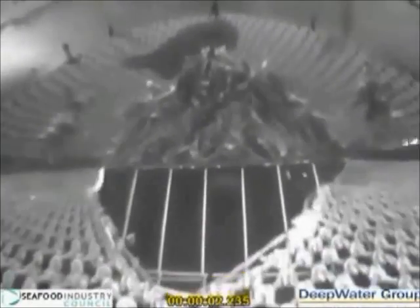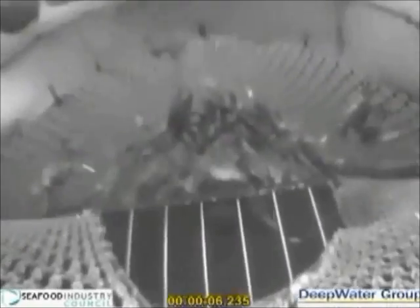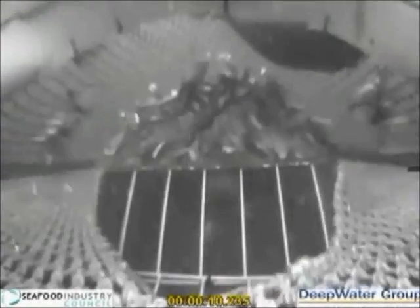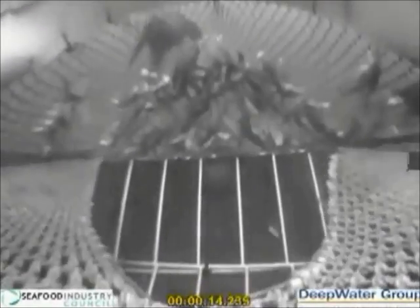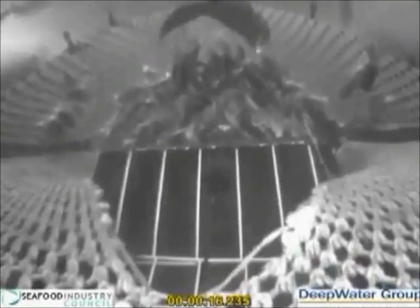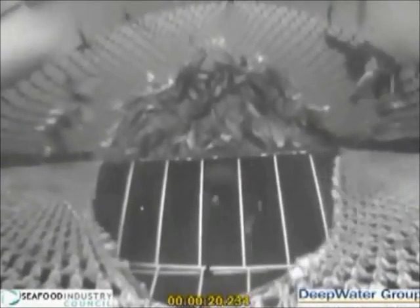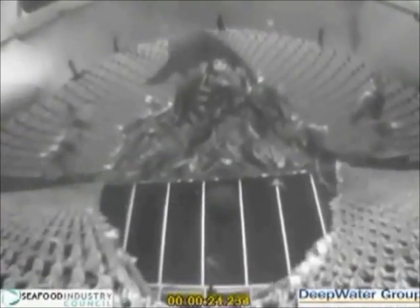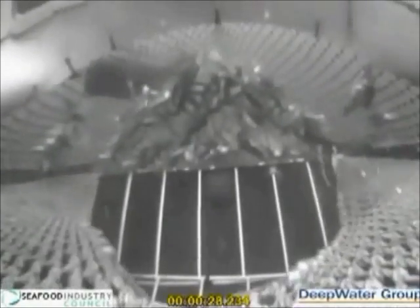The view we have now is of sea lions on the outside of the sled looking in. The stuff you see in the top of the net — the part called the kite — is squid and other fish that didn't quite make it through into the cod end. You can see the sea lions just swimming around, picking at the little pieces of squid there. You can see what an easy activity it is for these animals.